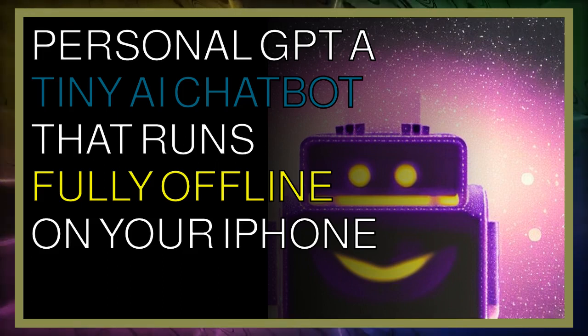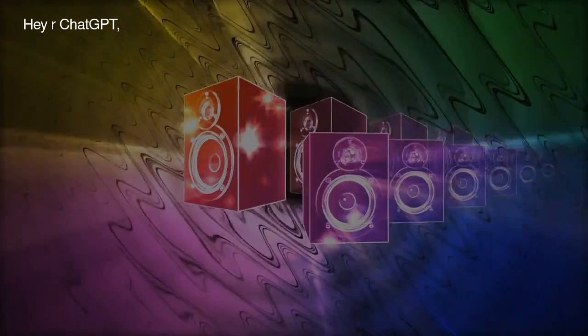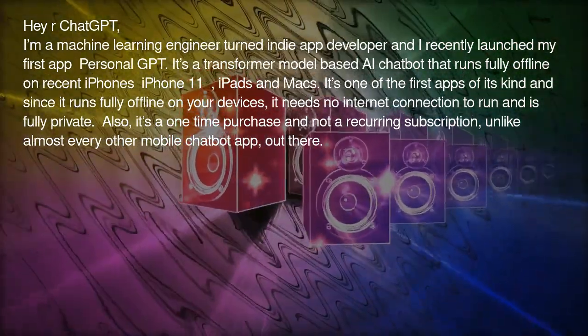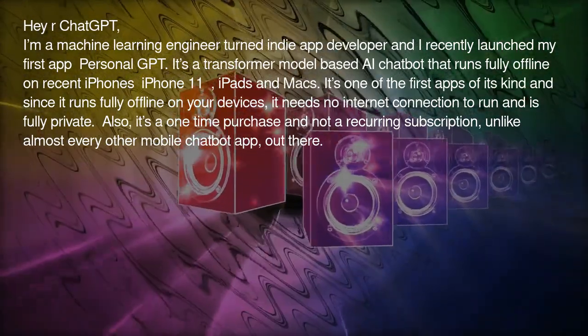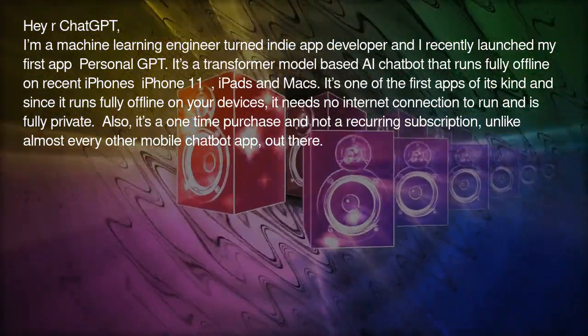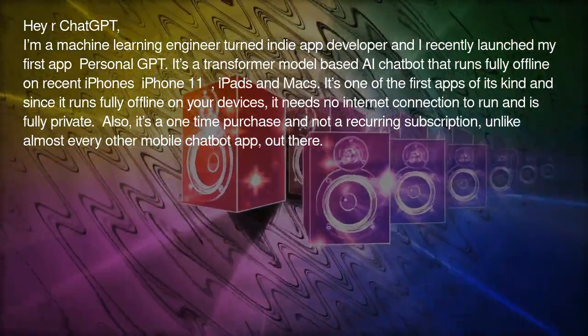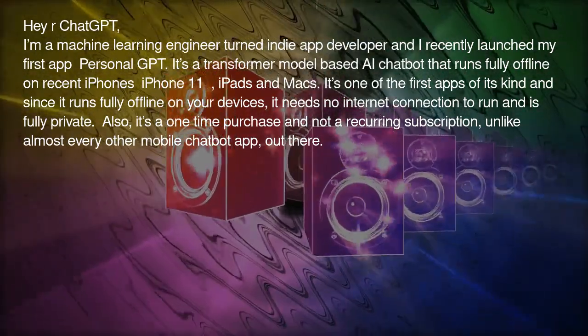Personal GPT — a tiny AI chatbot that runs fully offline on your iPhone. I'm a machine learning engineer turned indie app developer and I recently launched my first app, Personal GPT. It's a transformer model-based AI chatbot that runs fully offline on recent iPhones, iPhone 11, iPads, and Macs.